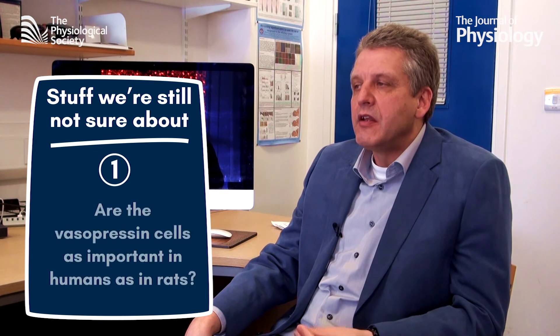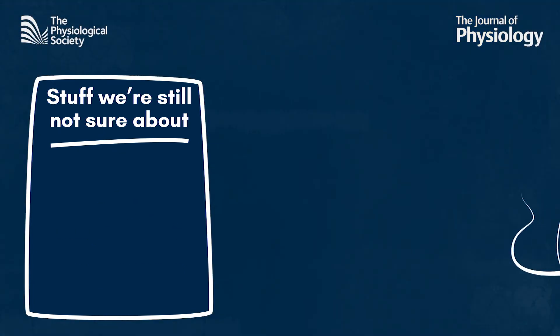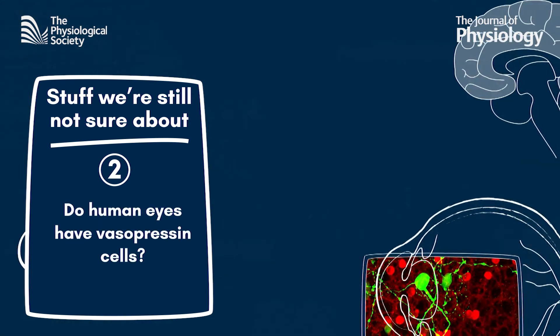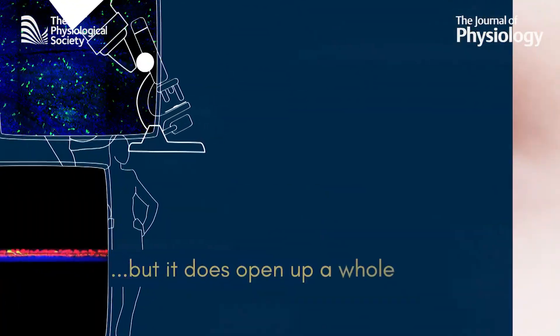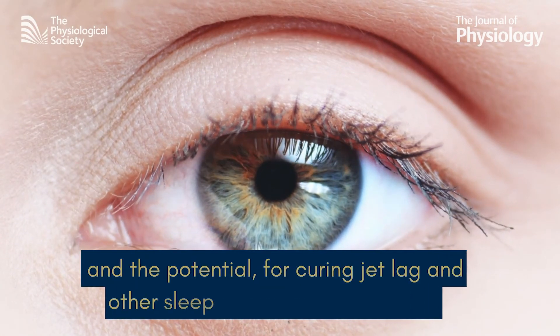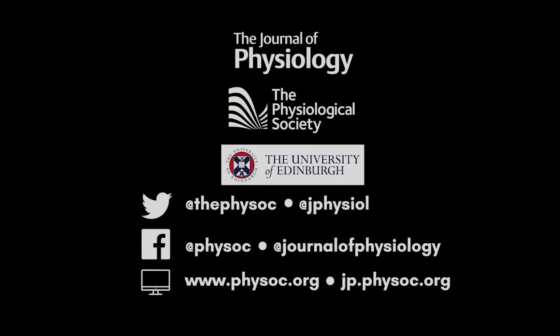For example, we don't actually know if these vasopressin cells in the suprachiasmatic population are as important in humans as they are in rodents. And since the study was in rats, we aren't even sure human eyes have the same cells, or that vasopressin from the eye is the main source. But it does open up a whole new approach to investigate, and with a bit more research, the potential to tackle holiday-ruining jet lag and other life-disrupting sleep disorders is tantalizing.